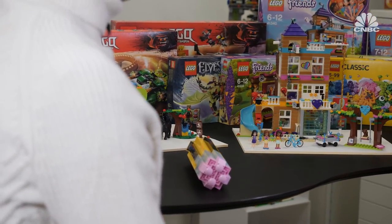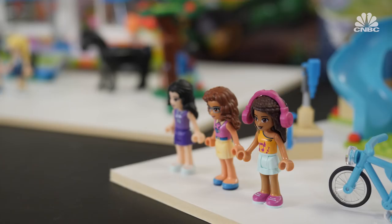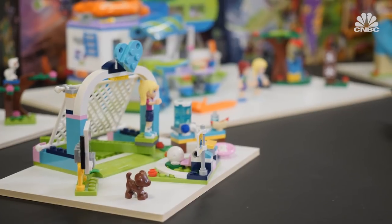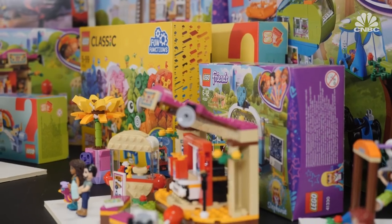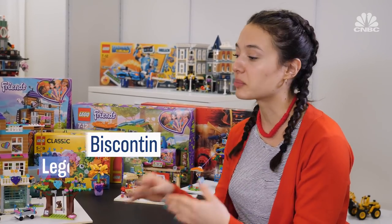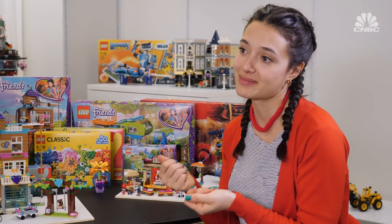Creating all these Lego pieces and developing them into sets are the job of the company's many designers. Unsurprisingly, their work is focused on what children want to play with, not adults. We'll test a lot with the kids to make sure that they enjoy what we're working on. If something does not resonate with them, it'll be cut.